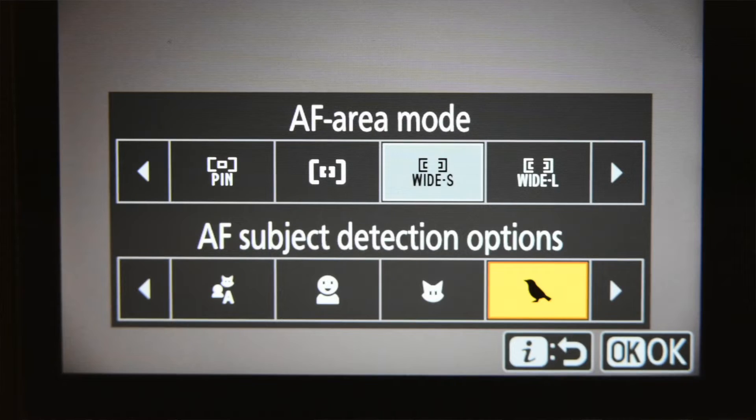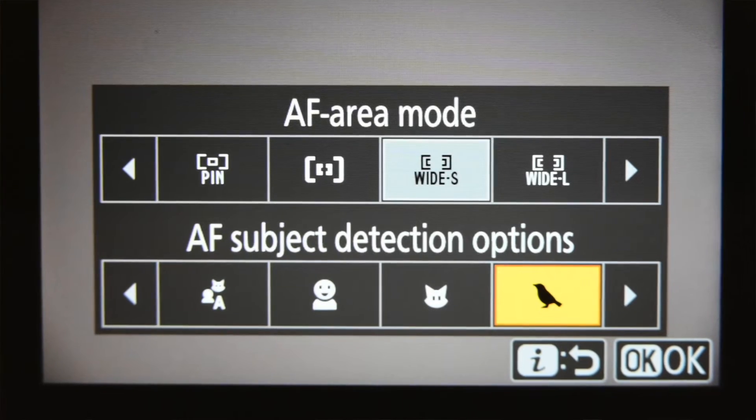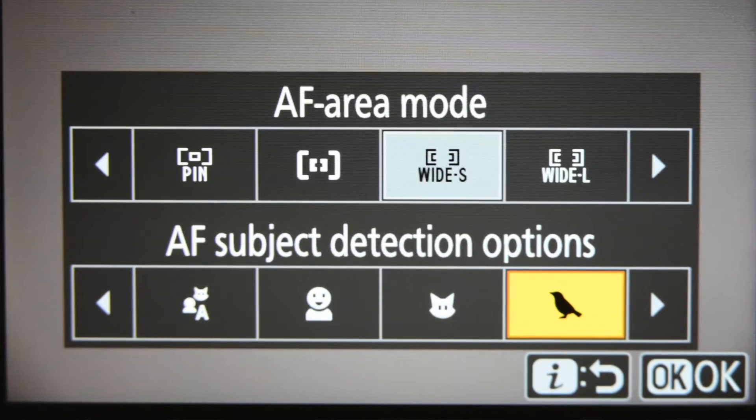So let's go now with the improvements to the Z8. Probably one of the most anticipated improvements was subject detection for birds. The animal subject detection on the Z8 would detect birds, and also the auto subject detection,